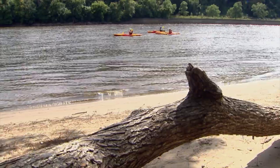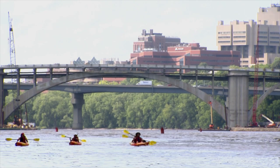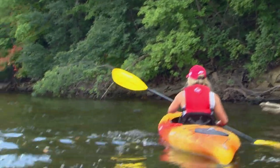As we rode the current, we passed the sights and sounds of the U of M. And we saw signs of Mother Nature along the way — there he goes.